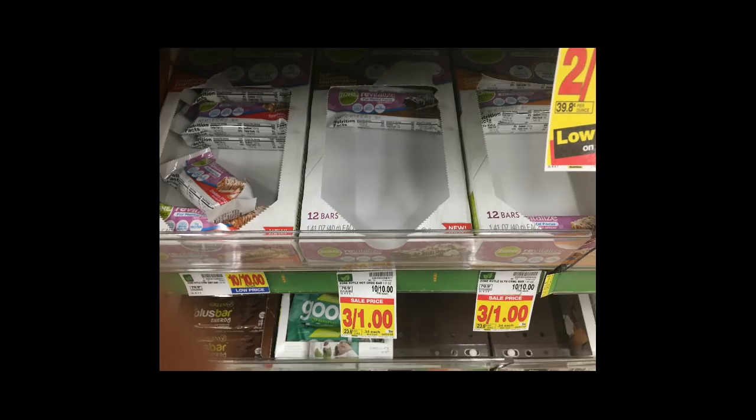Not on the Mega Event, but we do have the Zone Perfect Re-Energize bars on sale for 34 cents. There's a buy one get one free Kroger digital coupon, so it'll make these 34 cents for two of them, which is awesome.